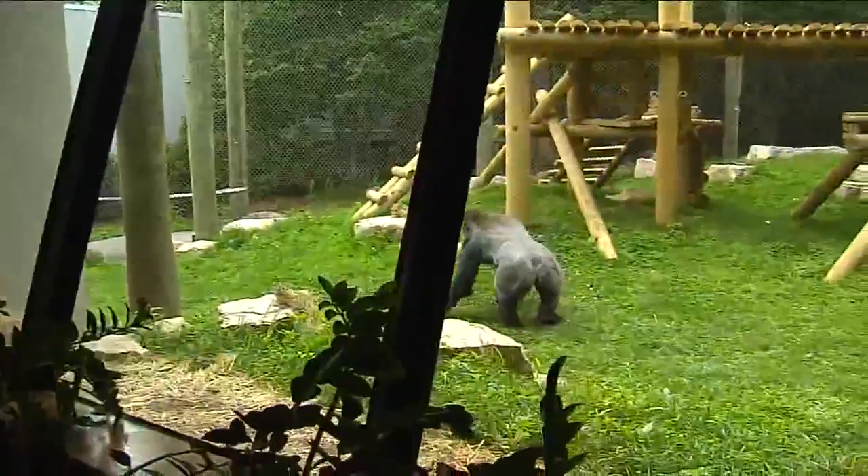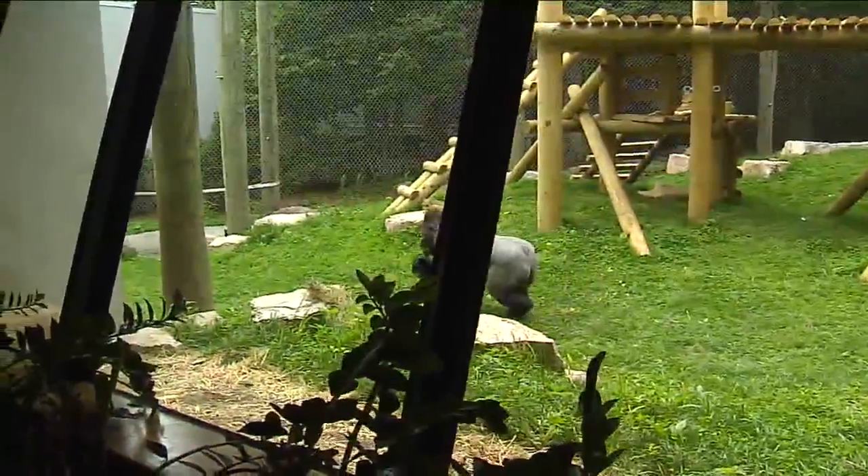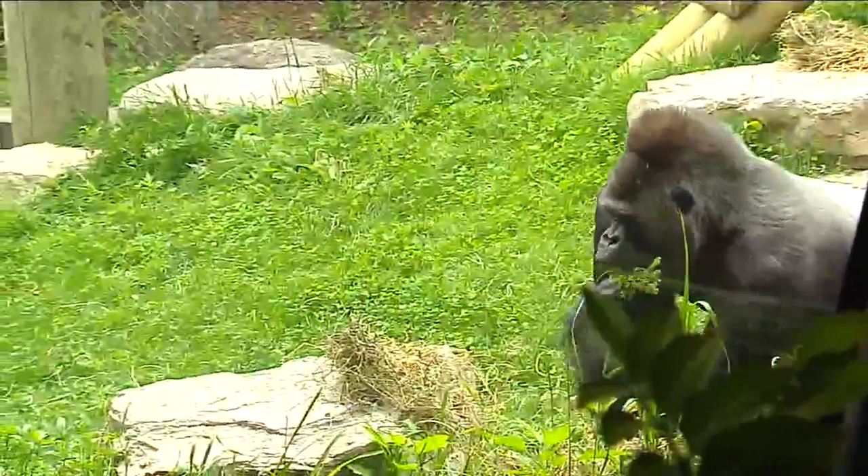Hawks Nursery did the renovation. The Zoological Society raised money for the project and the Northwestern Mutual Foundation contributed $100,000.